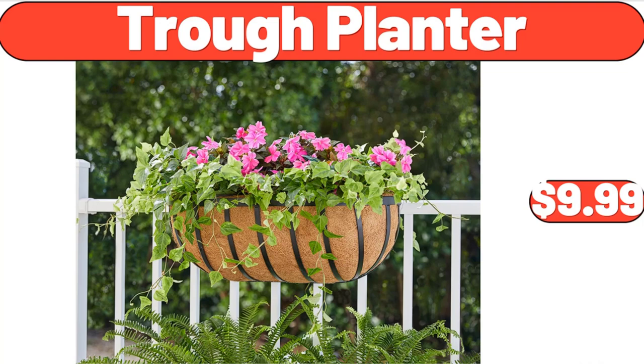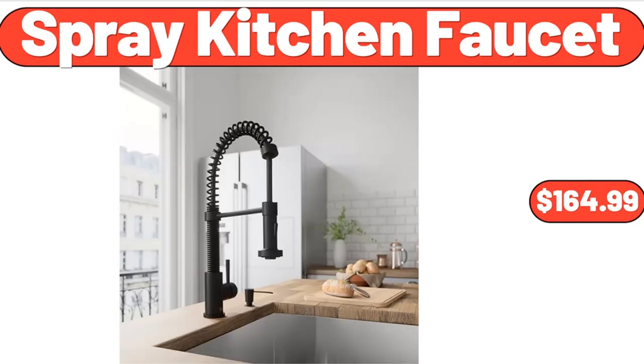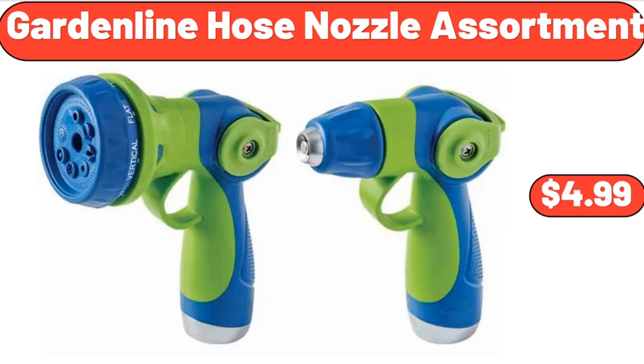Trough Planter, $9.99. Stainless Steel Electric Kettle, 1.7 Liter, $54.99. Spray Kitchen Faucet, $164.99. Natural 3 Piece Paper Rope Cord Basket Set, $23.55. Garden Line Hose Nozzle Assortment, $4.99.